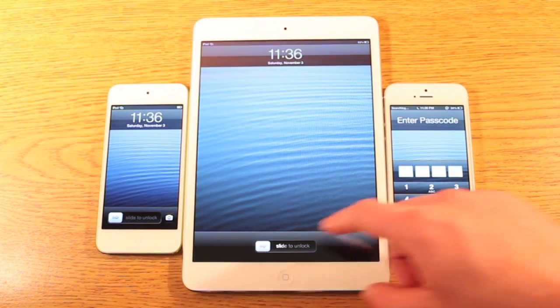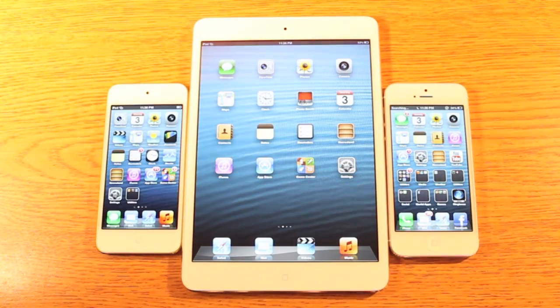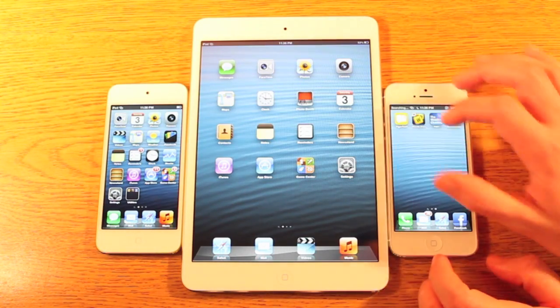We've got the Retina 4-inch displays on the right and left, which is 324 pixels per inch. The iPad mini is not Retina, and it has 163 pixels per inch. So let's get into all of them — we're in now and we're going to start out by doing the Geekbench benchmark test.